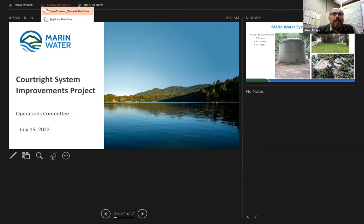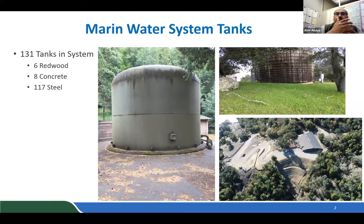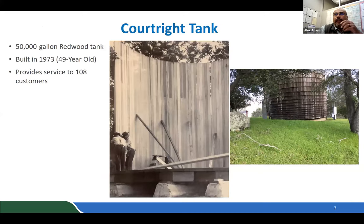Good morning. Presenting the Court Right System Improvements Project. Currently the district operates about 131 tanks in our system — six of them redwood, eight concrete, and 117 steel tanks. The Court Right tank is a 50,000-gallon tank constructed in 1973.